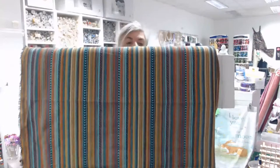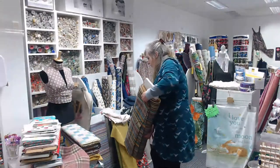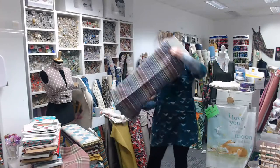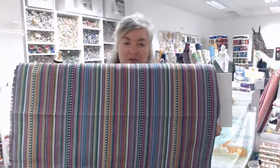We've got the Jacobs woven stripe in an okra, rust, and turquoise colorway and in an indigo colorway — both £12 a meter, 140 centimeters wide. The indigo one is more pinks and blues.